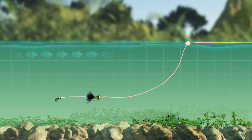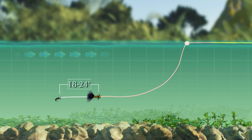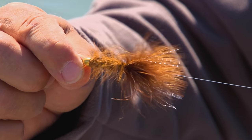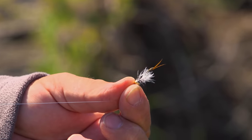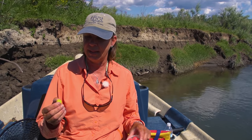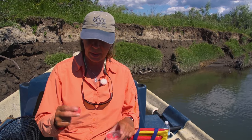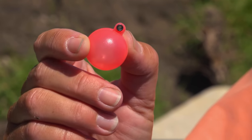You can also fish a streamer — or a streamer with a nymph dropper on the end — under a strike indicator. This is often a deadly technique on fish that won't take a streamer fished in a conventional manner. We're going to fish the streamer in a dead drift with lots of mends, hoping the fish will be attracted to the streamer and then eat the smaller nymph or the streamer itself. Cork strike indicators are great because they float really well, have a little weight to them, and cast well.